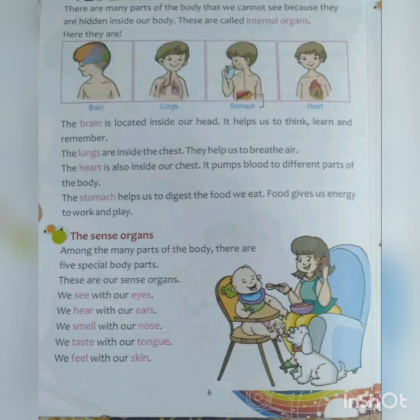Children, I want you to draw them in your social studies copy. Let us read about them one by one. The brain is located inside our head. It helps us to think, learn, and remember.